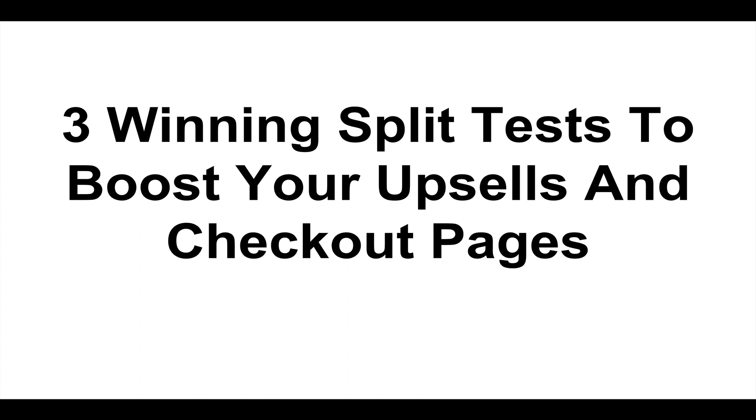Hey, it's Justin. I want to share with you this presentation I gave on the Agora copy call this morning. It's all about upsells and checkout pages, and I share a couple of split tests I ran recently for a client. I presented this on the Agora call this morning — there were like 217 people on the call, which was pretty crazy. I've never seen that many people on there.